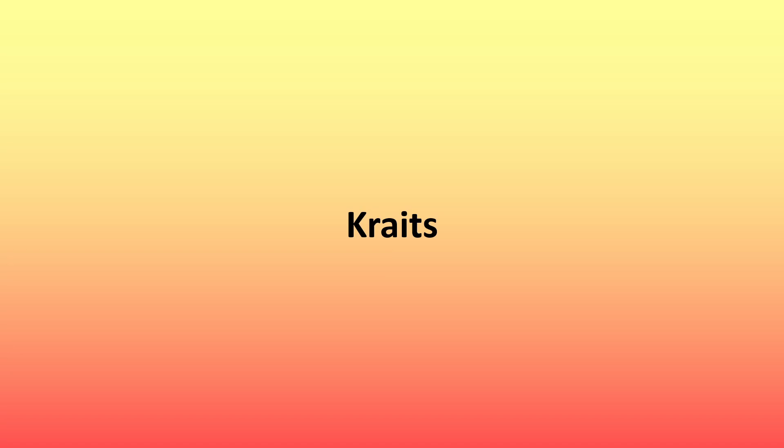Hey guys, it's Dinolenta here and welcome back to another video. Today we're going to be talking about crates. Let's go.